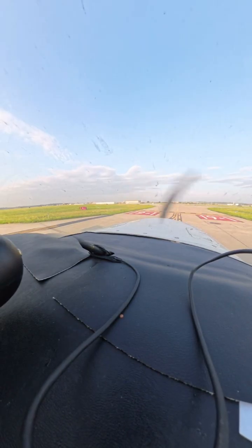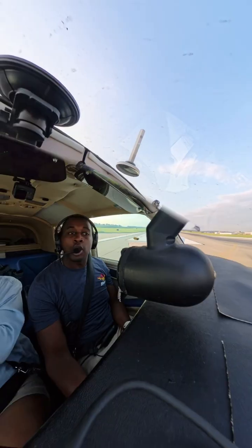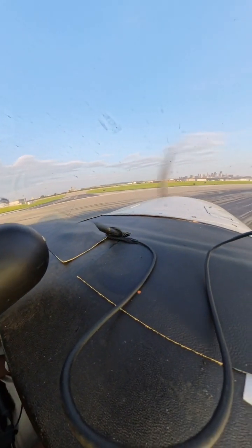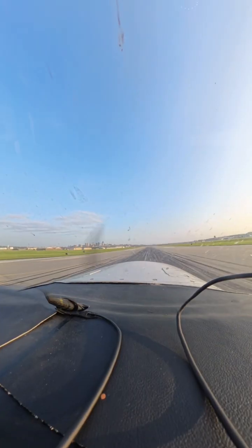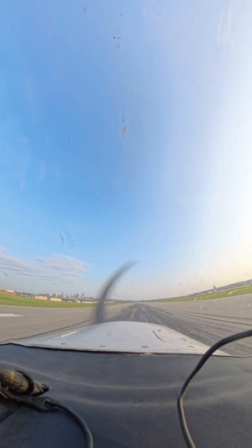Mooney 6980 Victor. Here we go. Ready? I'm ready. Here we go. Alright, there's our power — airspeed's alive.